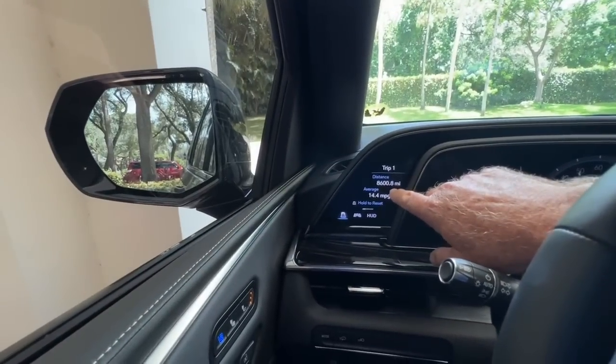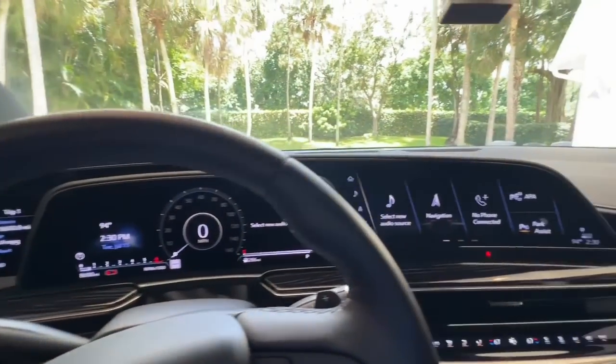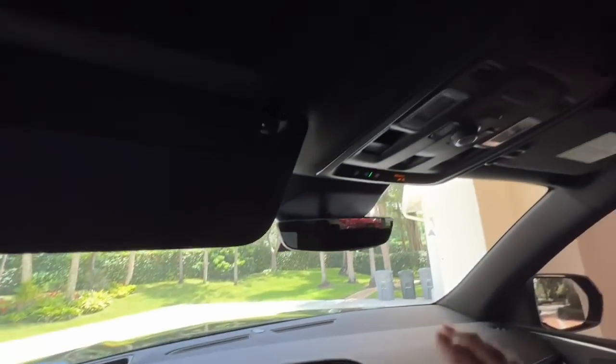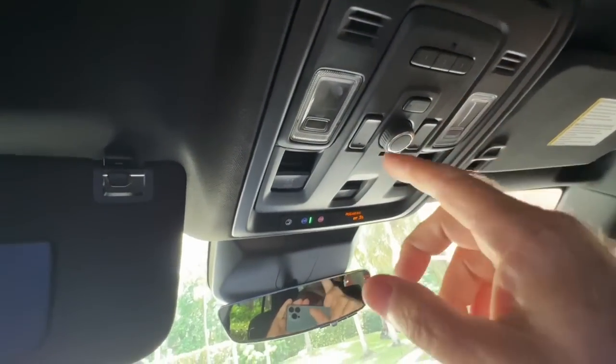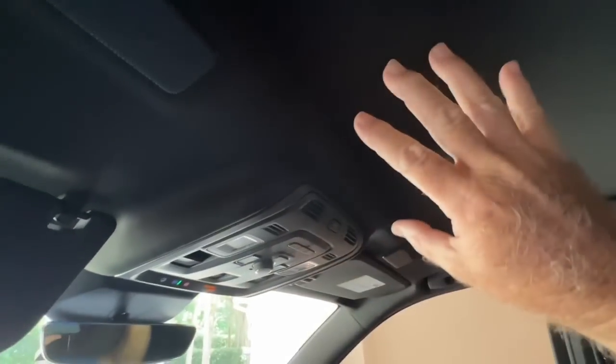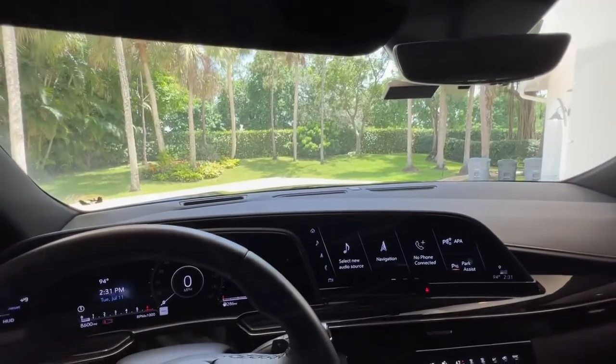We got 8,600 miles on this car — that's all we got. And it's got everything. It's got a big moonroof here too. This whole thing right here opens up all the way back for a sky roof. So it's really nice — I'll show you some of that later. Let me get to the car wash.